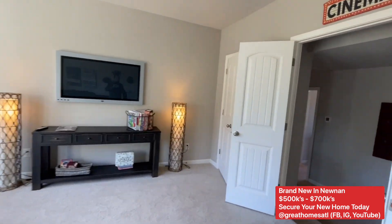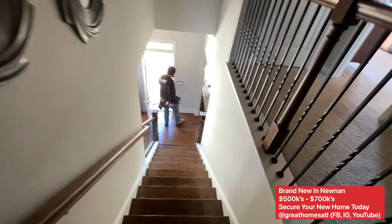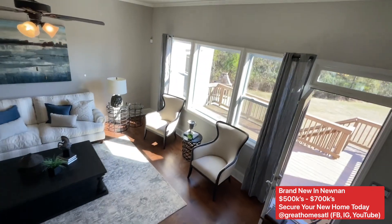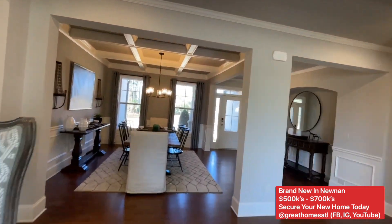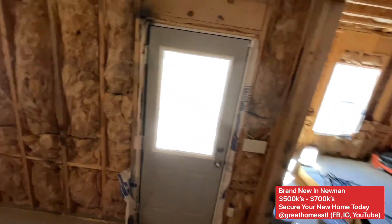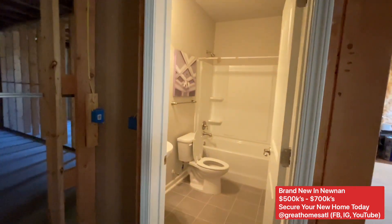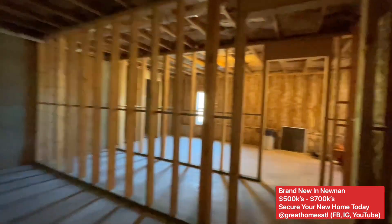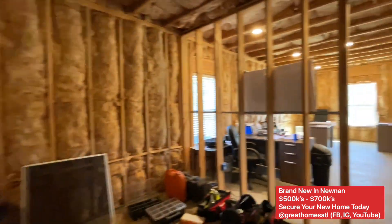I also want to show you the basement, which is unfinished but gives you a great idea of the potential. This is going to be where you can build out bedroom number six, potentially seven as well. Look at how much space there is — they're not going to finish a bathroom, but they're showing you that you could add a full bathroom, a media room, a pool table room, a home gym, or basically an in-law suite with a whole other kitchen down here. And this is just one half of the house.